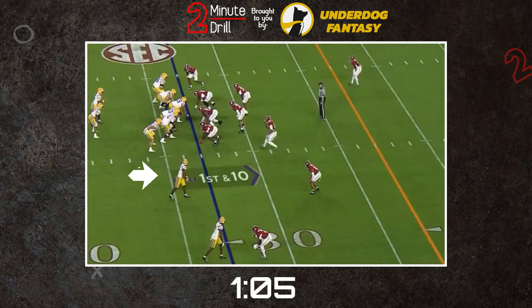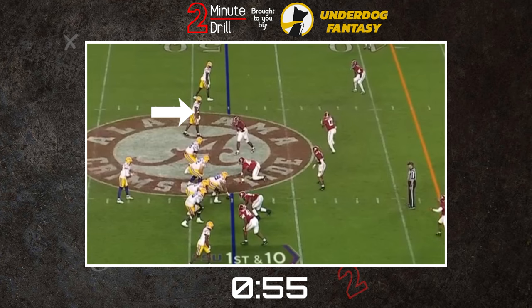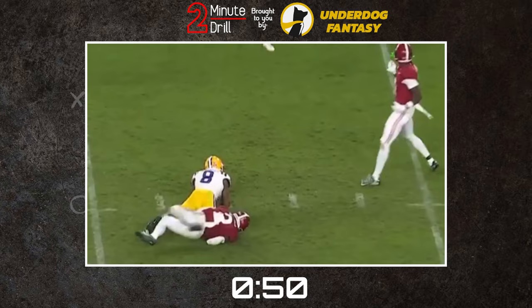Neighbors does have some areas he can improve on. He wasn't particularly strong at the catch point and struggled to catch balls outside his frame. He possesses the typical problems associated with a slider build — he has trouble against press and can't break tackles as effectively on screens and after the catch.